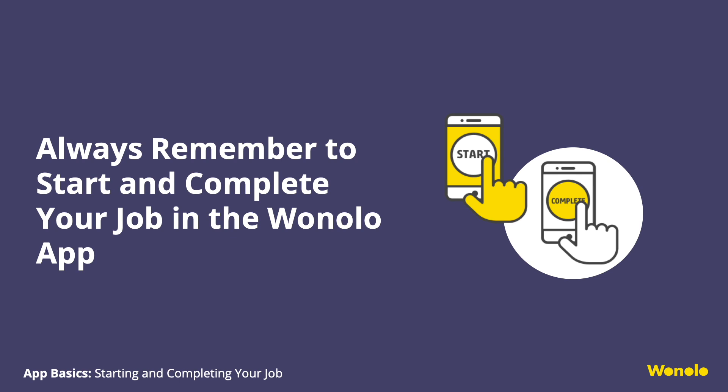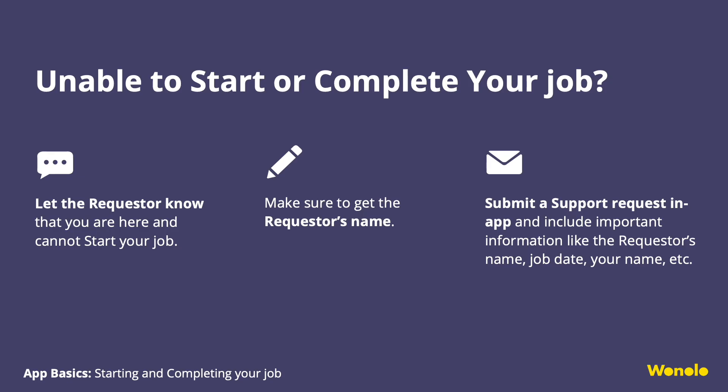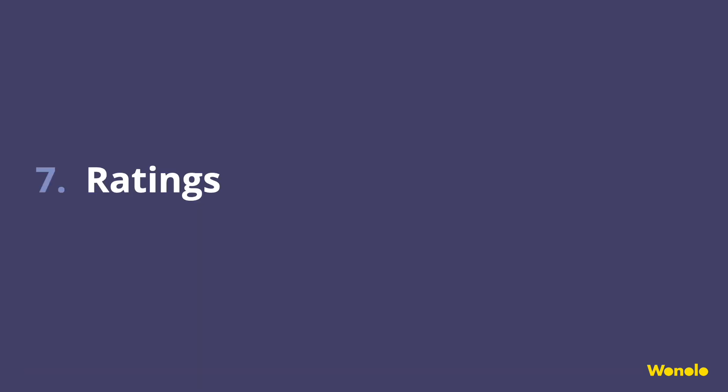Starting and Completing Your Job. You will use your Winolo app to start the job at the beginning of your shift. At the end of your shift, hit Complete on your app to clock out. Ensuring that you are paid properly and on time is our top priority. You'll find the Start button in the Job Details. The home page will also show a news card reminding you to start and complete your job. If you are unable to start your job, let the requester know — requesters can start your job for you using Winolo's Requesters Portal. If needed, submit a support request in-app with the requester's name, job date, your name, etc.